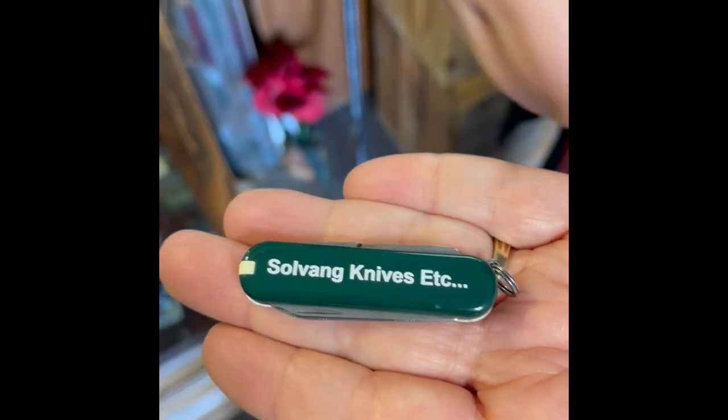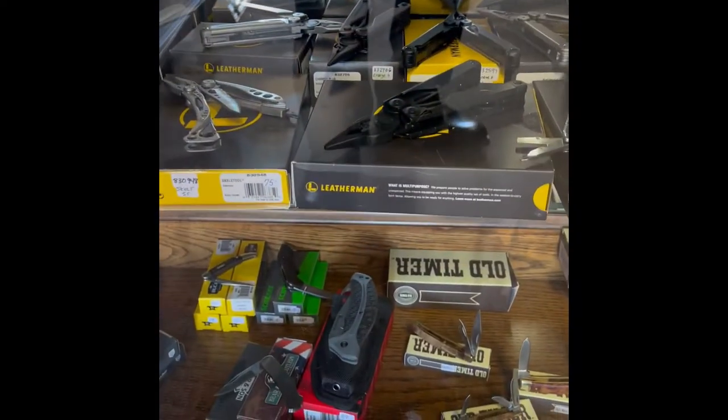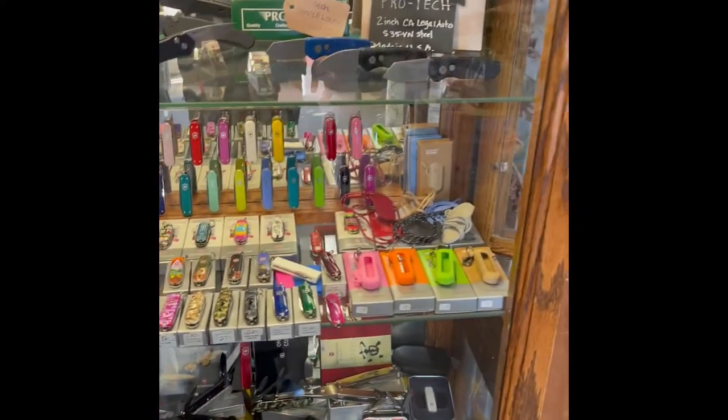Solvang Knives Etc. — very cool. So you have an offering. My Leatherman and my Swiss Army, I pretty much have everything they make — not just what you see out.